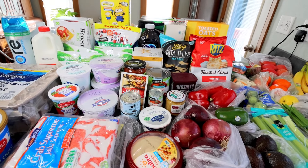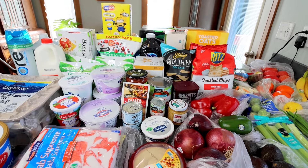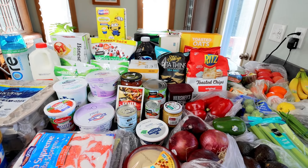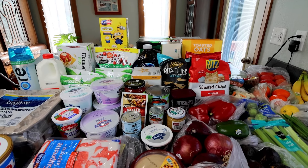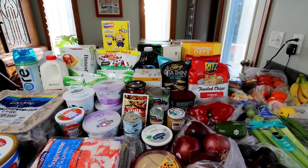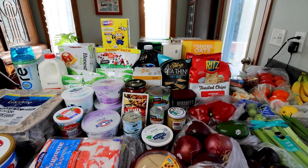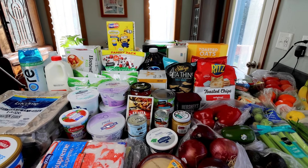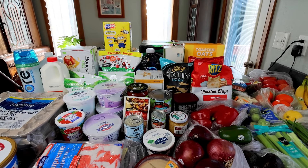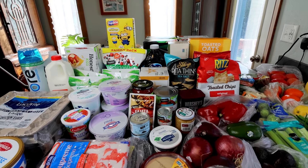Hello everyone, Alicia here with another weekly WW grocery haul for my WW meal plan for the week and whatever else that we need. We are back from vacation — we were gone last week — so this is kind of a restock haul as well as just my typical weekly haul. My husband and I have been doing Weight Watchers on and off since 2010, much more consistently the last four-plus years or so.